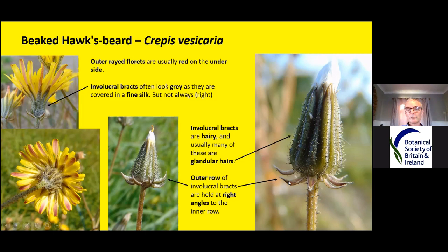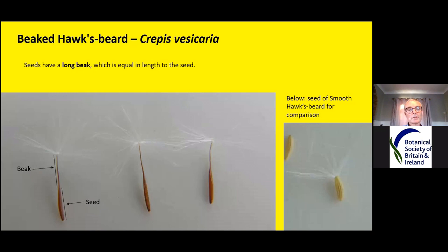On beaked hawksbeard, the outer row of involucral bracts tend to be held at right angles to the inner involucral bracts — you can really see how they bend outwards. That's quite a good character once you get used to it — it's quite distinctive. When it's in seed, see how different the seed head shape is — it's almost parallel-sided. That's because the fruits have a beak. So it has quite a different shape head, and once you get the hang of it you can normally pick the head out compared to that flask-like smooth hawksbeard head.